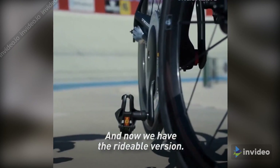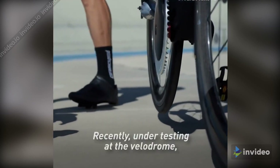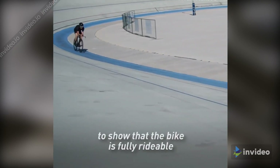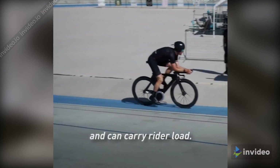And now we have the rideable version. Recently, under testing at the velodrome, we achieved 45 kilometers per hour. So that was quite an achievement to show that the bike is fully rideable and carry riderhood.